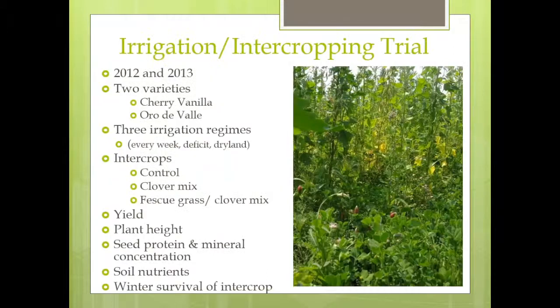My second project is an irrigation intercropping project, also conducted in 2012 and 2013. I looked at two varieties — cherry vanilla and Ore Deviae from Frank Morton's Wild Garden Seed — under three different irrigation regimes: watering every week, a deficit irrigation of every other week, and dryland. I also did intercropping with a clover mix and a clover-fescue grass, and looked at yield, plant height, seed protein, mineral content of the seed, soil nutrition, and the ability of the intercrop to overwinter.